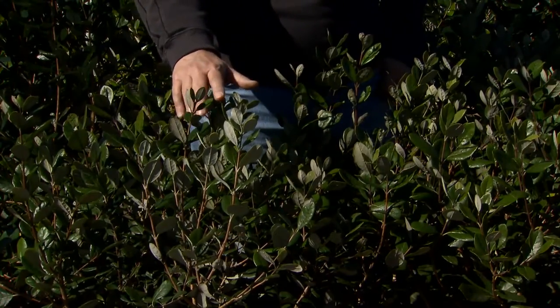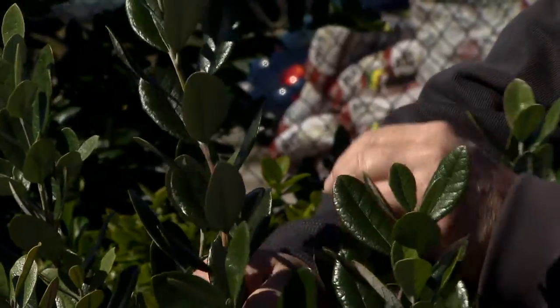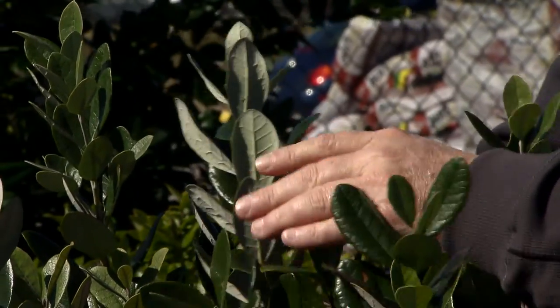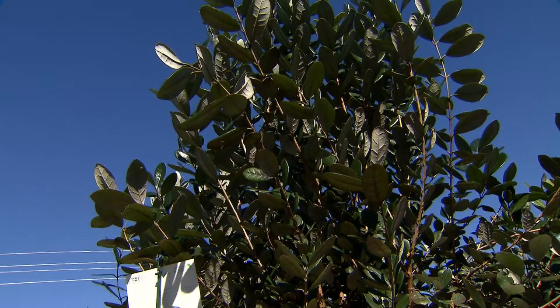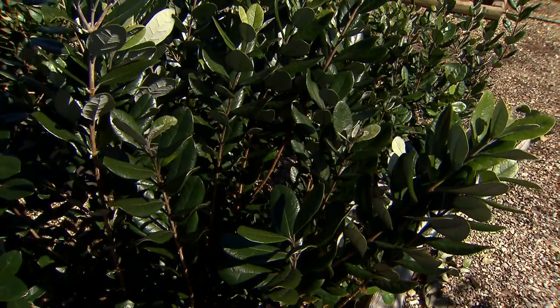This is called pineapple guava. Pineapple guava is a nice large growing evergreen shrub. It has this beautiful dark green foliage with this very attractive silvery backside. Now this is a large shrub as I mentioned — it'll get to be about 10 or 15 feet tall. So it's really great as a privacy screen.